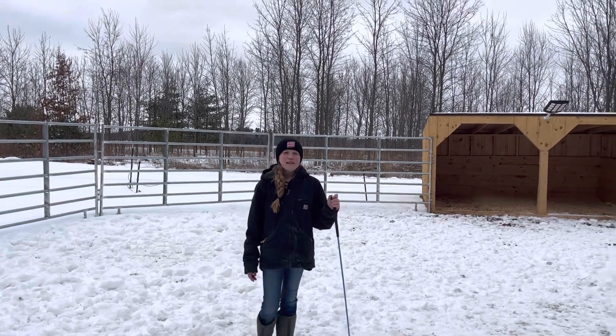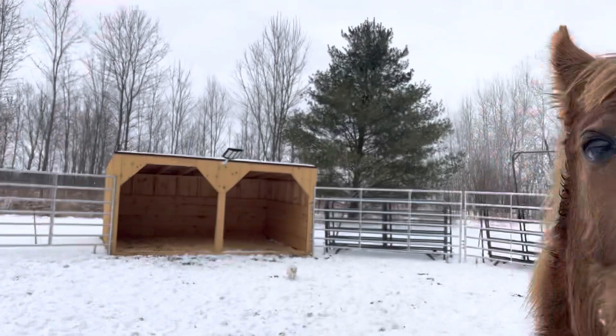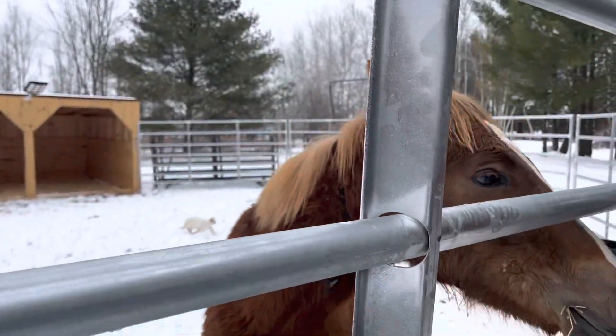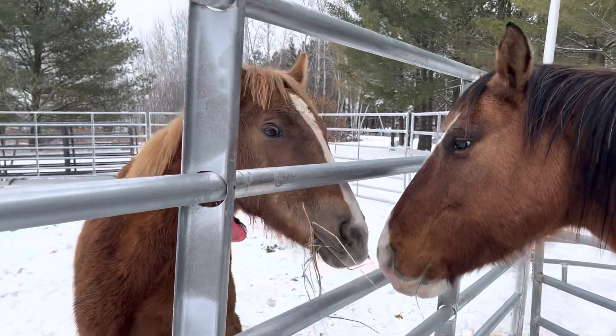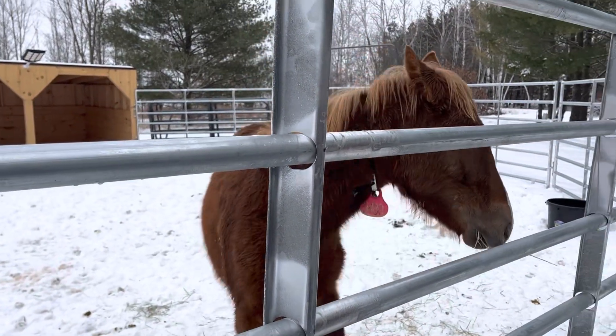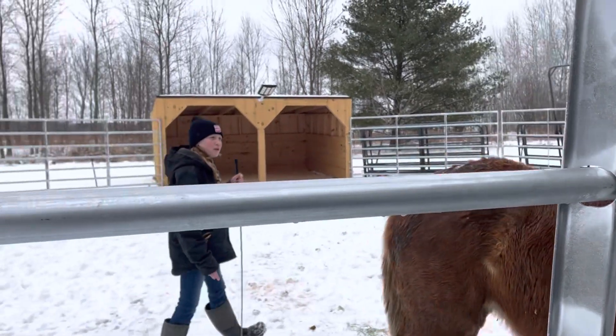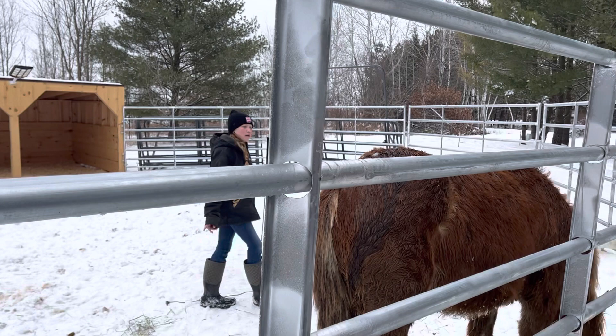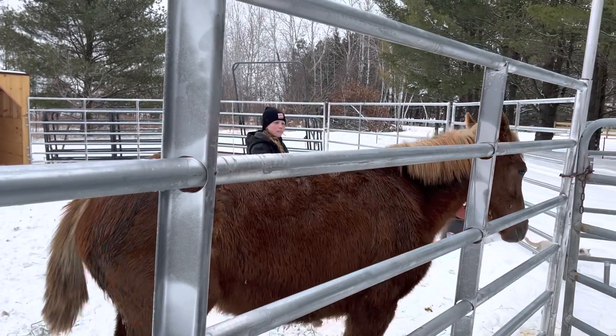What's up guys, welcome back to my channel. In today's video we are gonna be working with her. I already started a little bit. I had to bring Nemo over here because she was kind of lonely, so I brought Nemo over here to hang out with her and she was super antsy without a buddy.